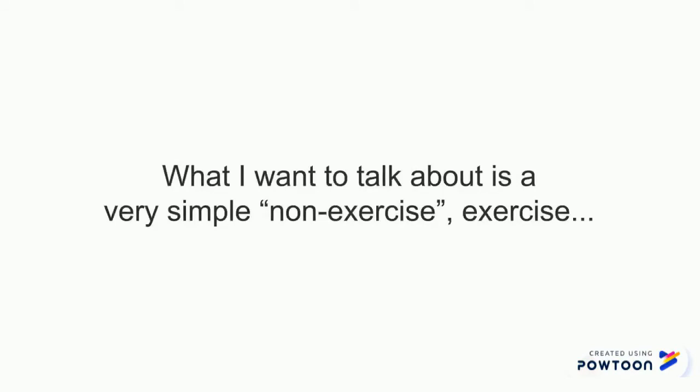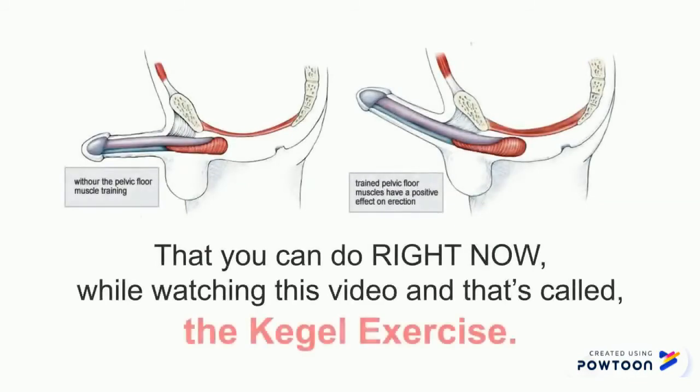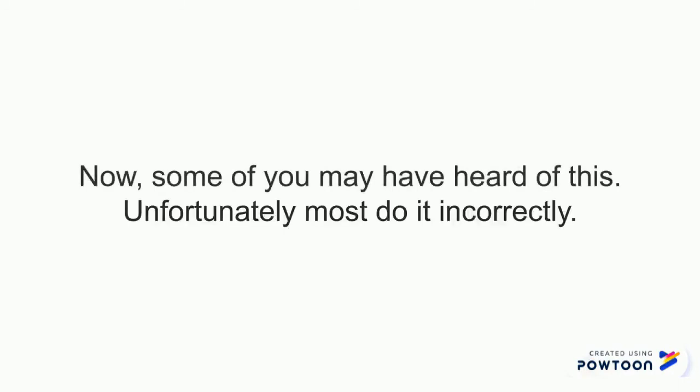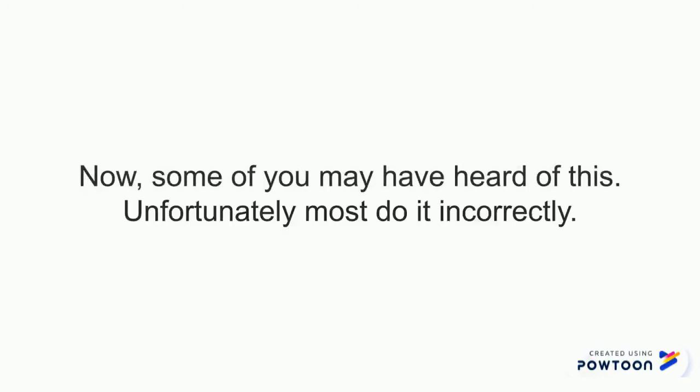What I'm about to talk about is a very simple non-exercise exercise. You can do it right now watching this video. It is called the Kegel exercise. I call it a non-exercise exercise because it requires no gym, no equipment, even no real movement. Now, some of you might have already heard about this Kegel exercise, but unfortunately most do it incorrectly.